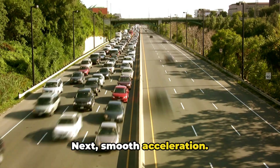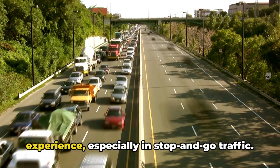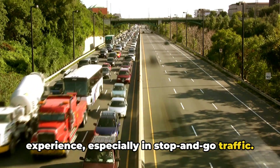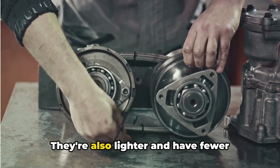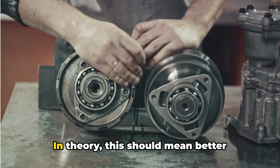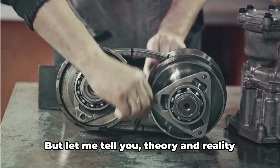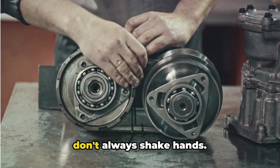Next, smooth acceleration. No clunky gear changes here. CVTs provide a seamless driving experience, especially in stop-and-go traffic — it's like butter, I tell you. They're also lighter and have fewer moving parts than traditional automatics. In theory, this should mean better reliability and lower maintenance costs. But let me tell you, theory and reality don't always shake hands.